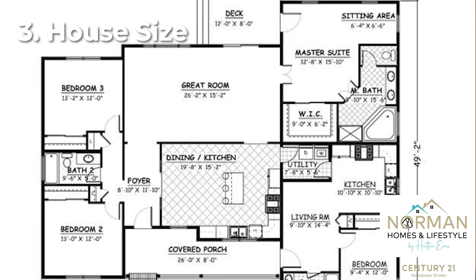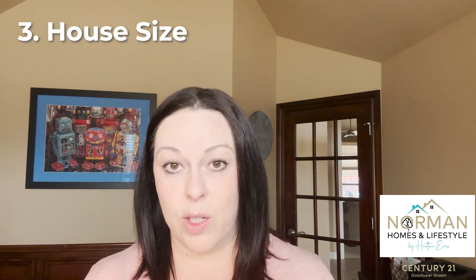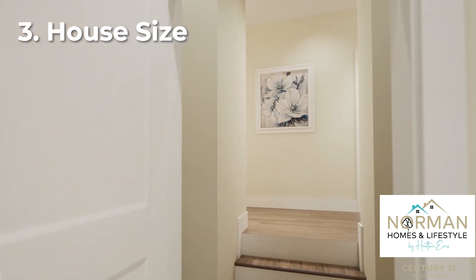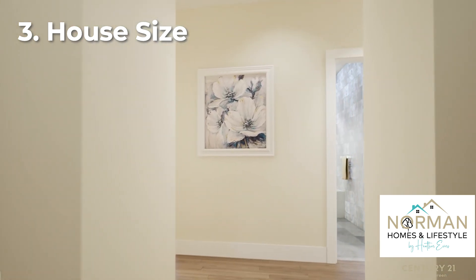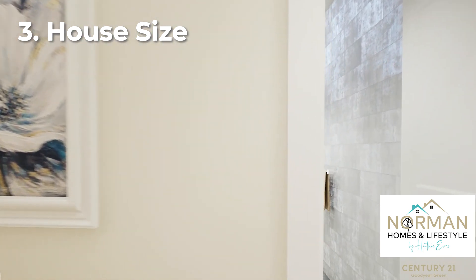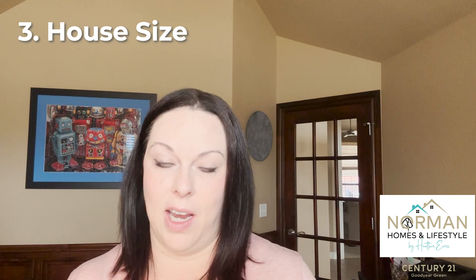Definitely consider the home's size when you start to shop. Square footage is one thing, but it really depends on how the house is laid out. I would be more prone to checking out the number of bedrooms and bathrooms, and any additional spaces — like is there a study, a bonus room for the kids, or a media room or theater? Be sure to check out the flow, but also think about the specific number of rooms you need.